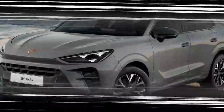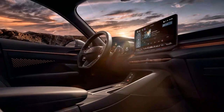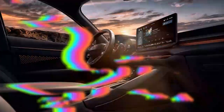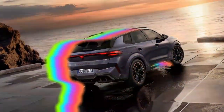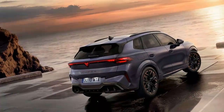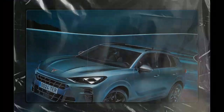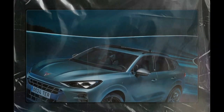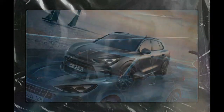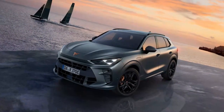Judged purely on its merits, the Terramar has definite appeal. On the daily grind it will be plenty comfortable and practical, and the plug-in hybrid has a very long electric range and accompanying low company car tax. The Volkswagen Tiguan and Skoda Kodiaq have the same, of course, but you might very well prefer the look of the Cupra. The Cupra Terramar combines striking design elements with a focus on performance, representing a bold step for the brand in the competitive SUV market.